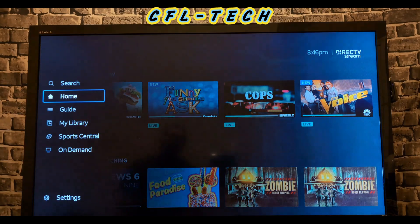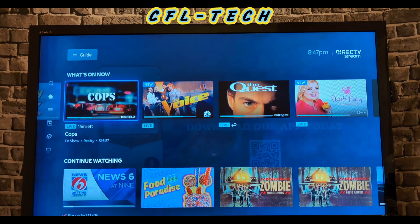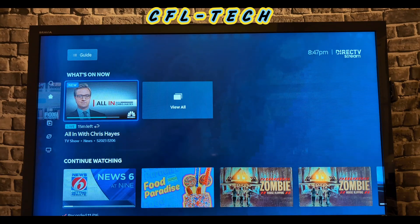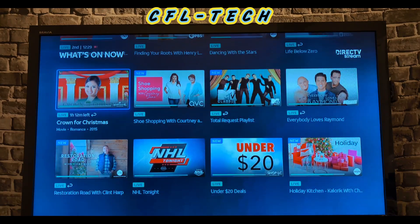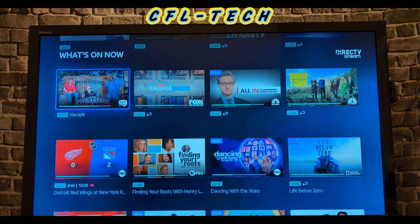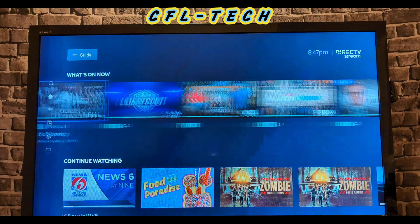We're on the home section right now, highlighted on Home, and it brings up a bunch of thumbnails showing what's on now. If you scroll right horizontally you can see the content, and you can also do a View All. It brings up all your channels, though it shows the more popular ones first — possibly using an algorithm or based on what you've previously watched.